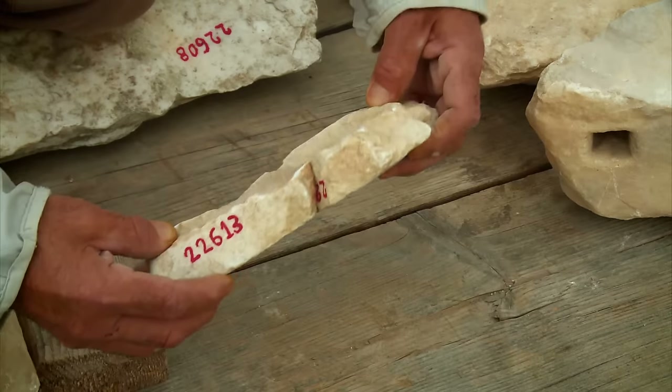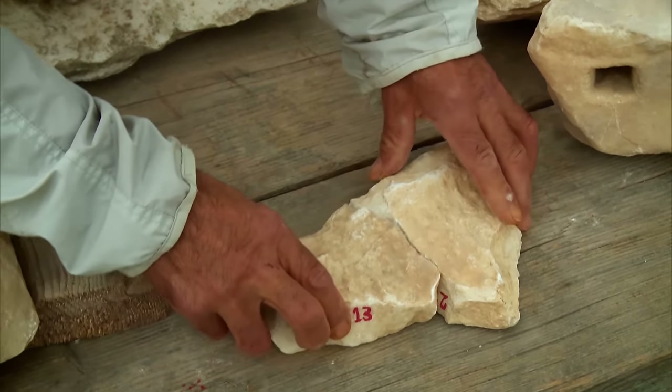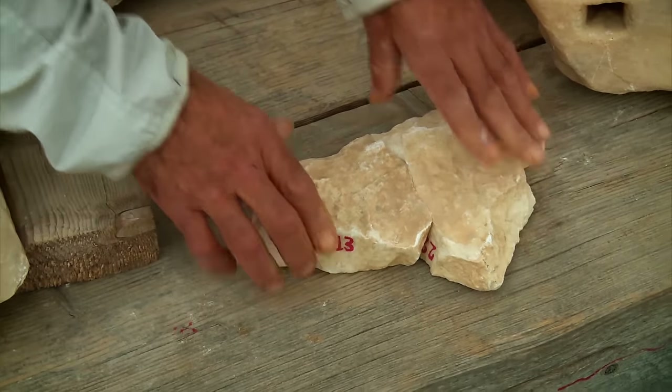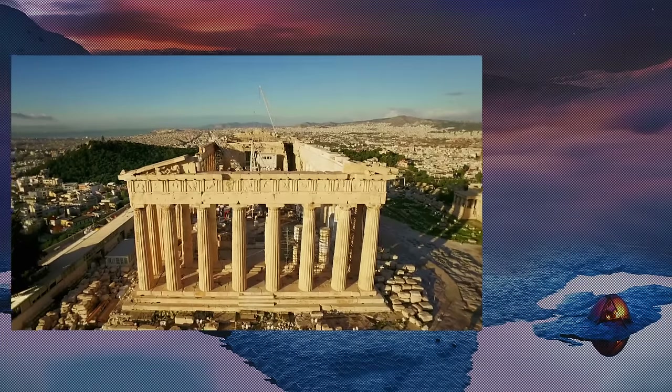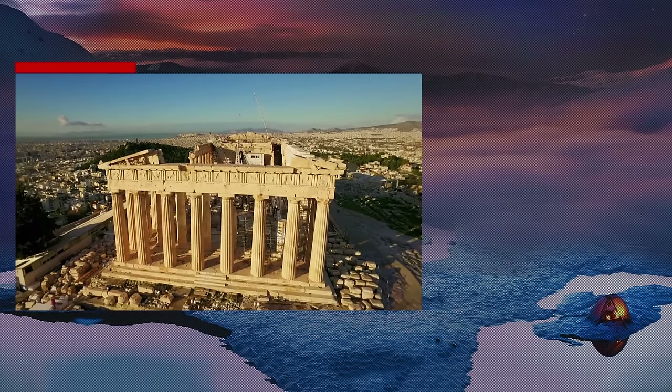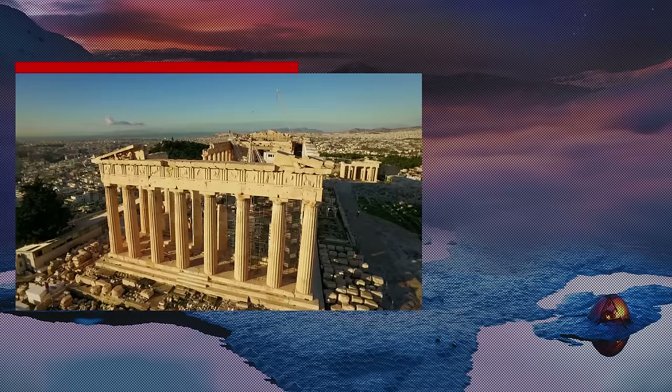Recently, archaeologists here have made an amazing discovery — something very rare. The remains of a strange structure lie hidden beneath the Parthenon. Could it be that the building we see today is not the original?